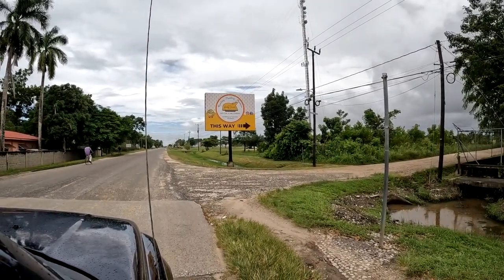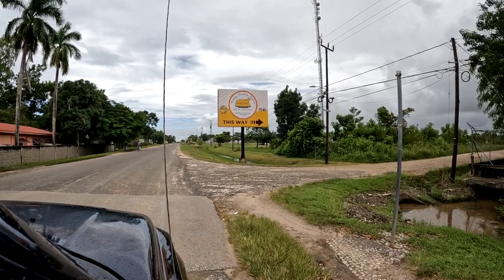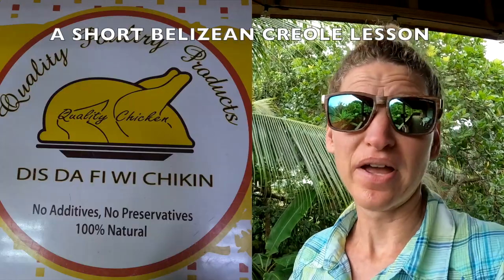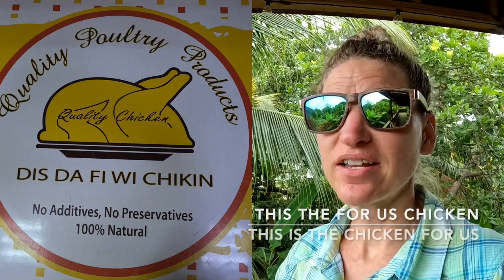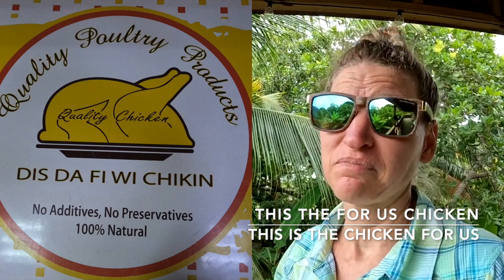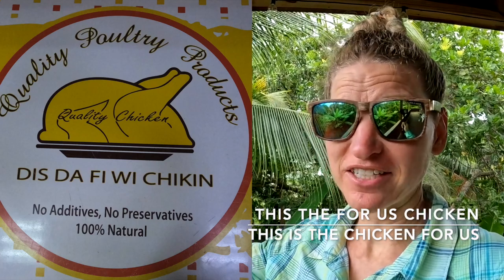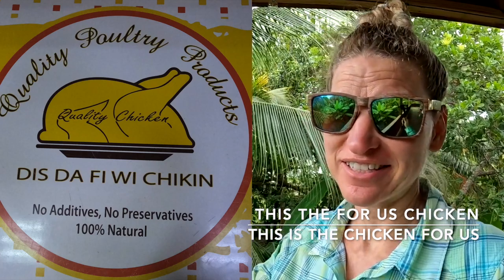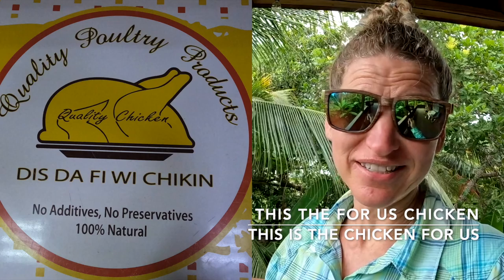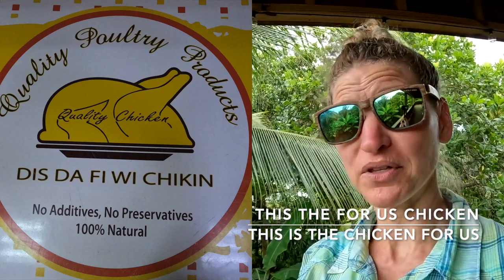The chicken place is called 'Dis Duffy We Chicken.' Translated, that's 'this the for us chicken,' which would be 'this is the chicken for us.' That's their advertisement — you see those signs all over Belize. That's the brand of chicken that is most popular here.